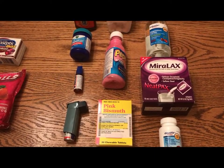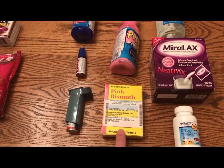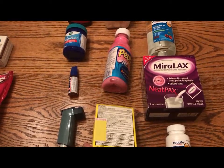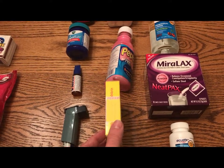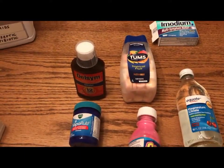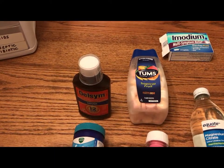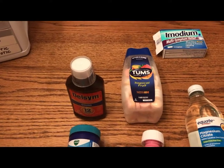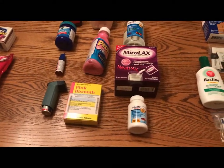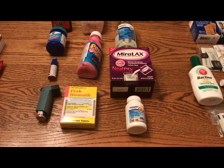Keep canker sore medicine on hand if someone in the house is susceptible. I have two different products here to illustrate a point: Pepto-Bismol and its generic pink bismuth — they are the exact same thing. When possible, get the chewable tablet versus the liquid, just for size and convenience. For antacid problems, a big bottle of Tums never hurts. If you have really bad problems, get something with omeprazole 20 milligrams, like Prilosec — that'll help with your acid problems.